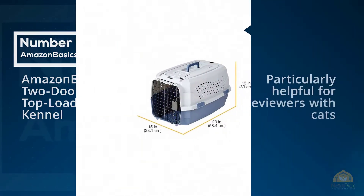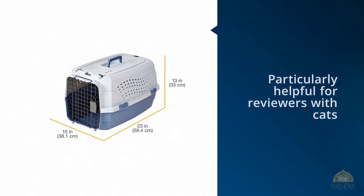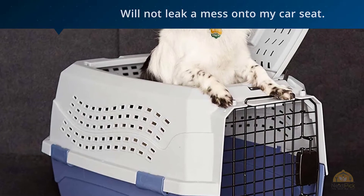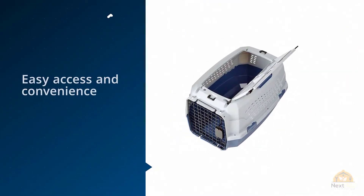Number one: Amazon Basics Two-Door Top Load Pet Kennel. Particularly helpful for owners with cats who really don't want to be stowed away, this carrier has a top load option that can be opened to the left or right for easy access.